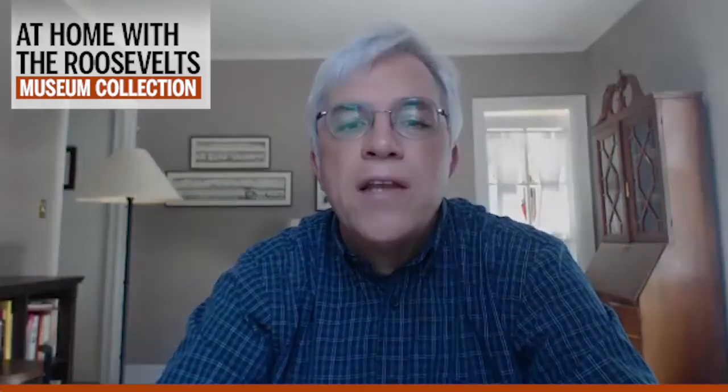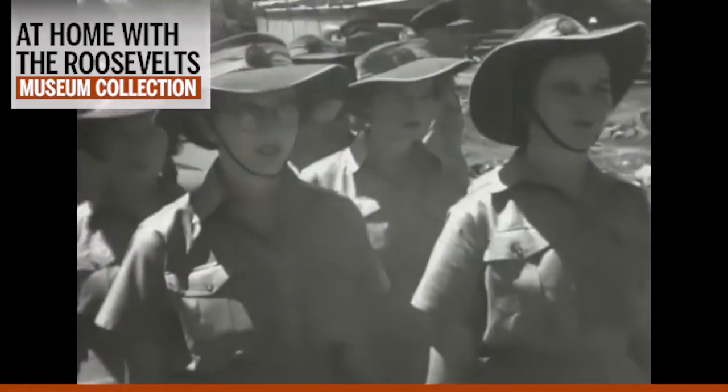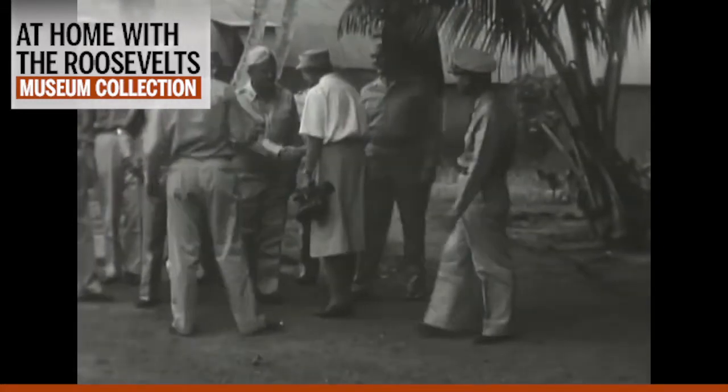Traveling in military transport planes, she would be putting herself at risk to visit hospitals and military camps. Throughout her trip, the First Lady documented her experiences in her nationally syndicated My Day newspaper column, which at its height appeared six days a week in 90 newspapers, reaching an audience of over 4 million people. Her trip would demonstrate American support for our allies in New Zealand and Australia, but more importantly it would give her the opportunity to meet with soldiers, sailors, and nurses stationed on remote islands, cut off from their families and friends.